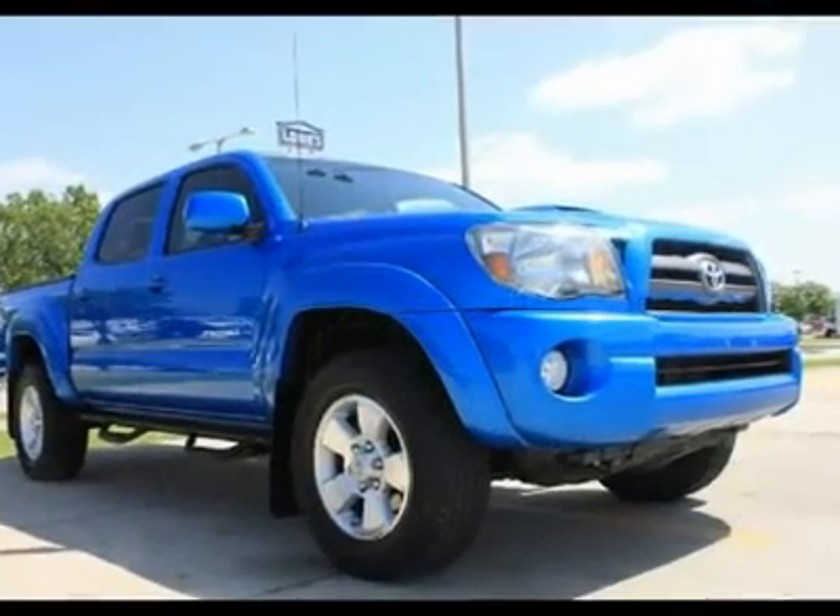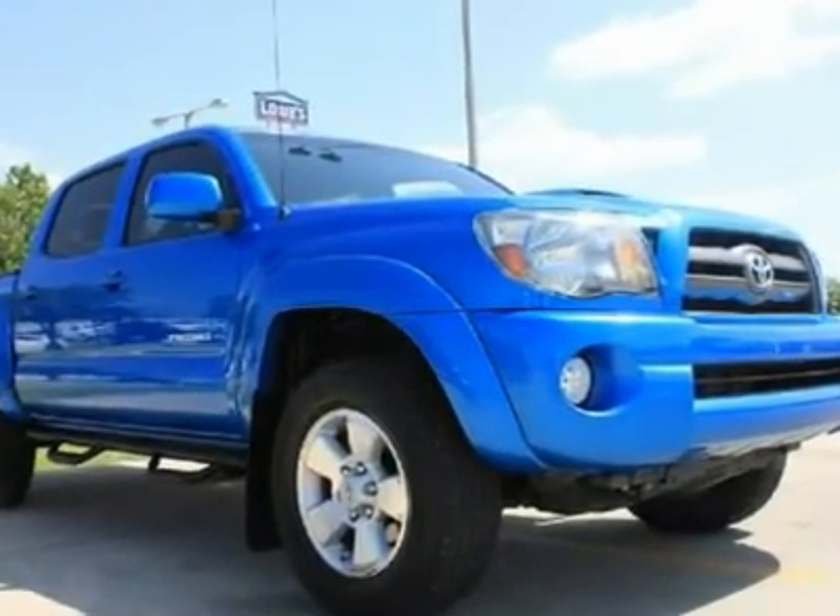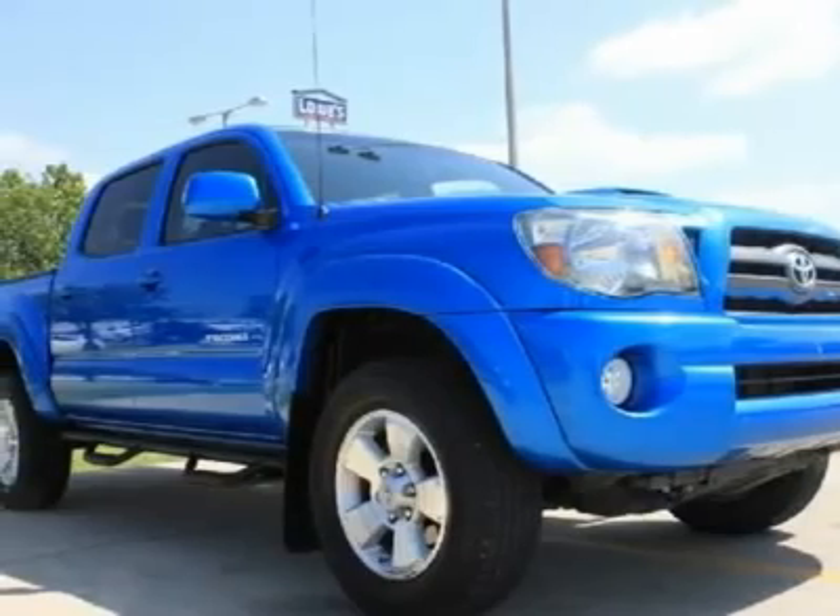The Toyota Tacoma is a solid performer, with quality construction, good handling, plenty of power, and good visibility.